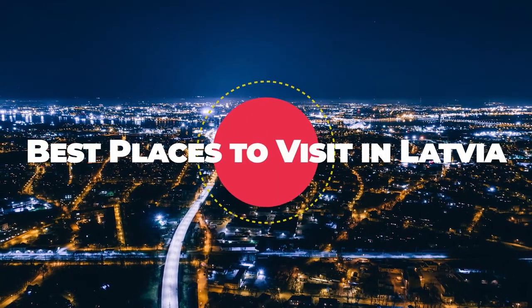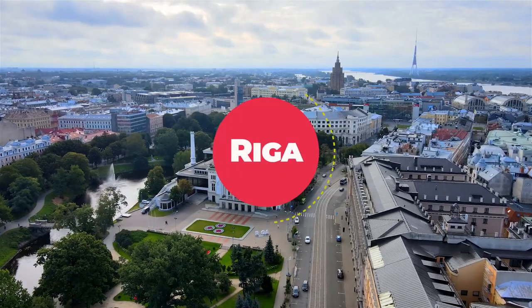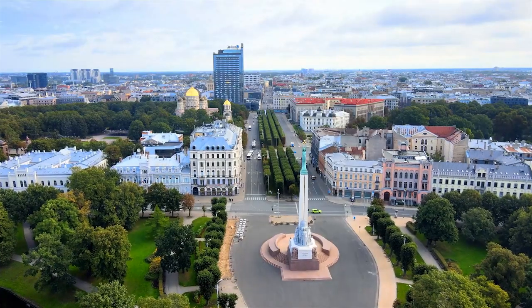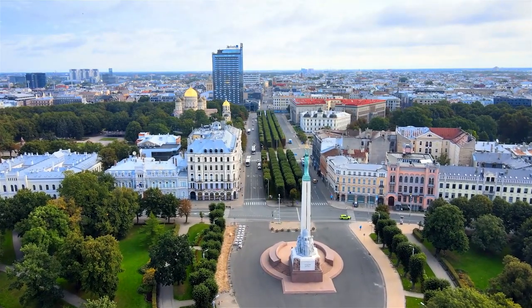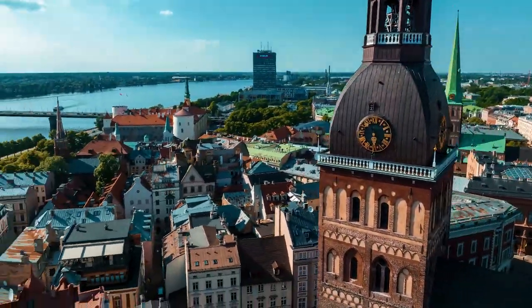Best Places to Visit in Latvia. Riga, the Art Nouveau Gem. Riga, the capital of Latvia, is renowned for its captivating blend of medieval and Art Nouveau architecture.